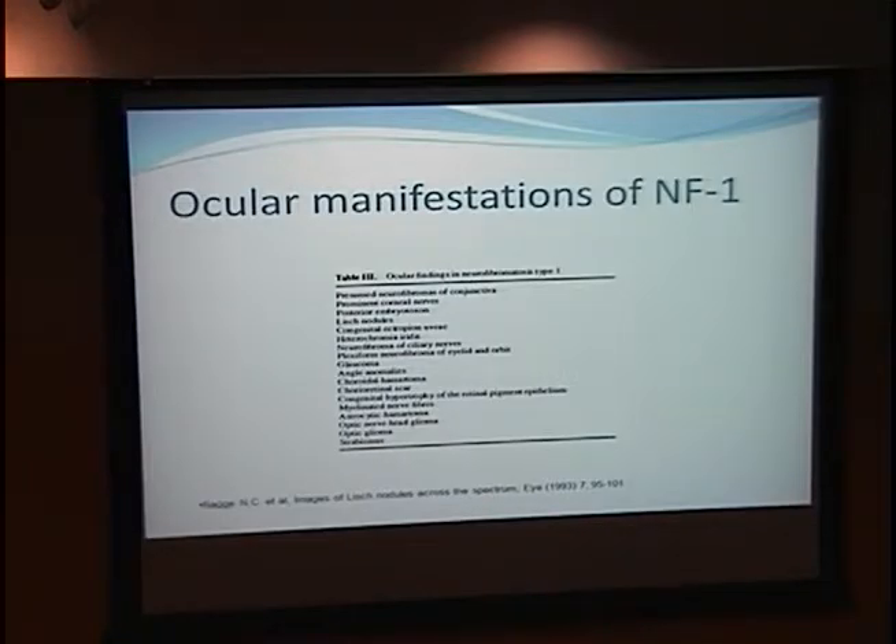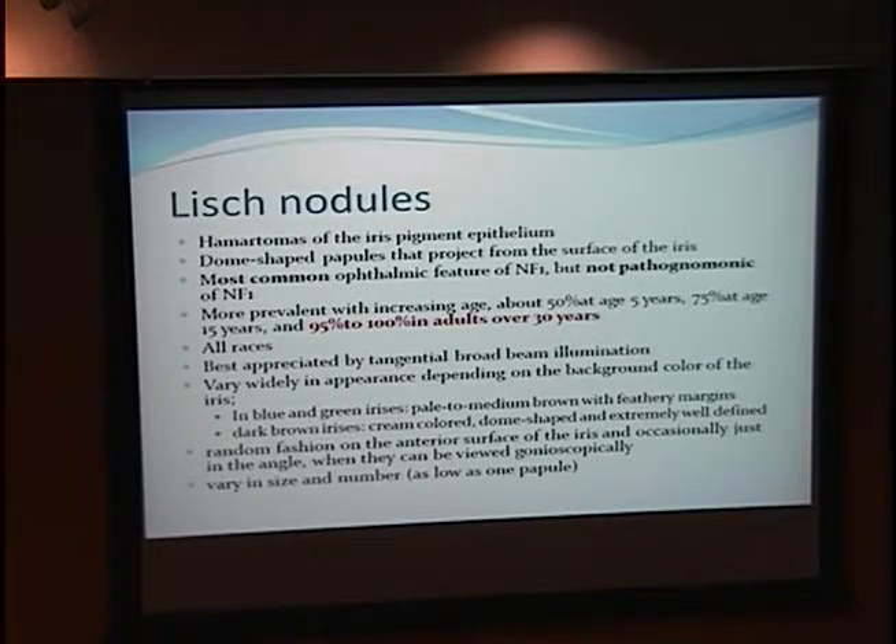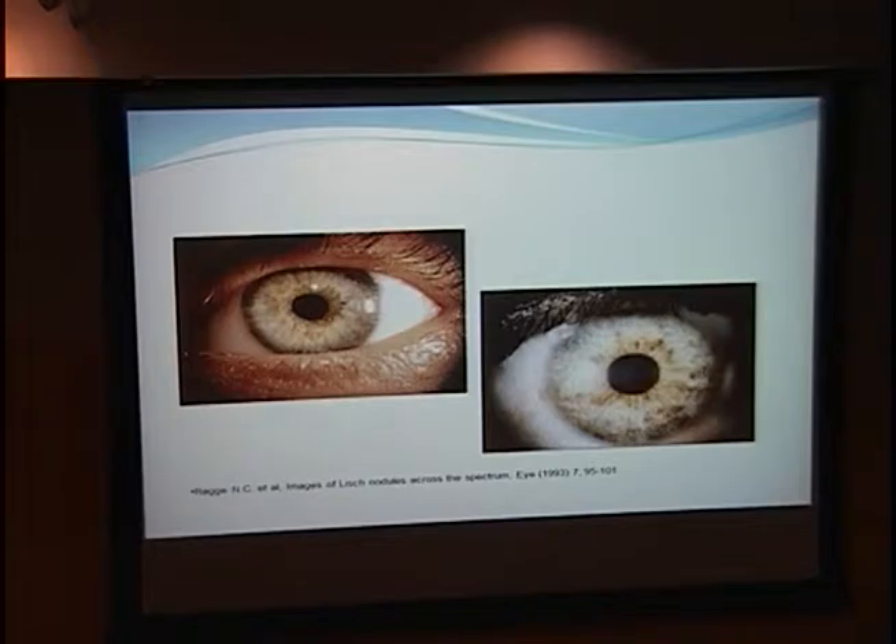I chose to focus on the more common manifestations. Lish nodules are number one — they are hamartomas of the iris pigment epithelium that look like dome-shaped papules projecting from the surface of the iris. Even though they are the most common manifestation, they are not pathognomonic. They are more prevalent with increasing age, about 50% by age 5, up to 95–100% in adults over 30. Found in all races, they are best appreciated by tangential broad-beam illumination and vary widely in appearance depending on the background iris color.